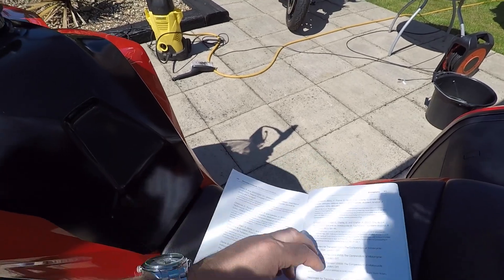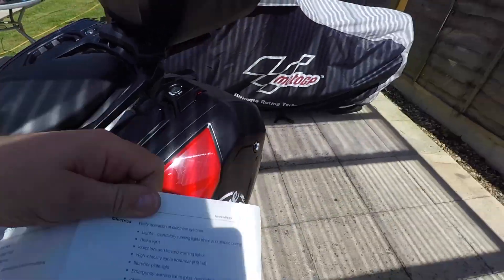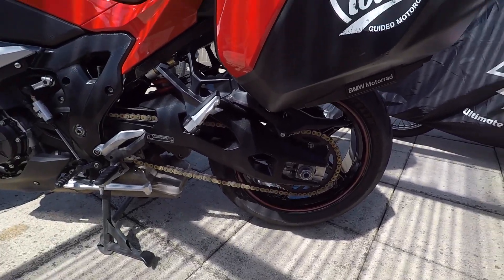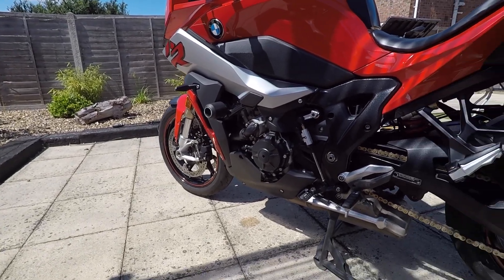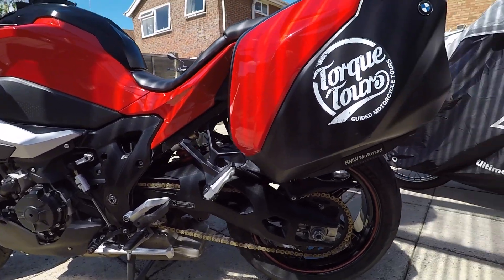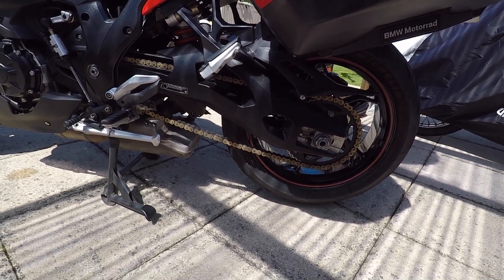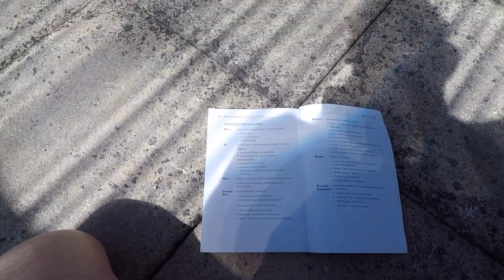And then you obviously need to check your tyre pressures. I won't do that on camera. Standard tyre pressures for most of the bikes I've ever owned is 42 PSI rear and 36 PSI front. But go by your own bike and your own tyre, because they vary. Sometimes it's open to personal preference as well - some people like their tyres a little bit softer, some people don't.